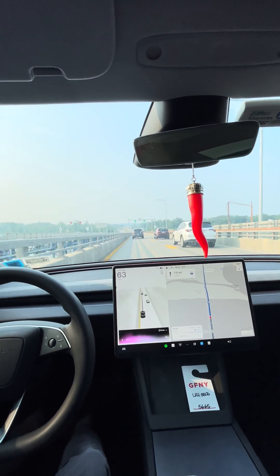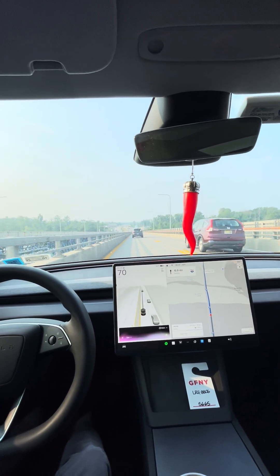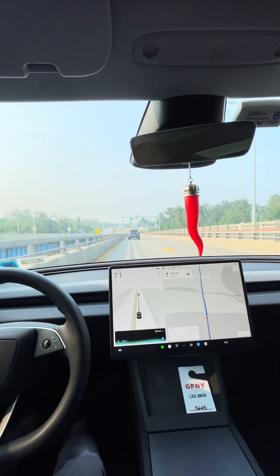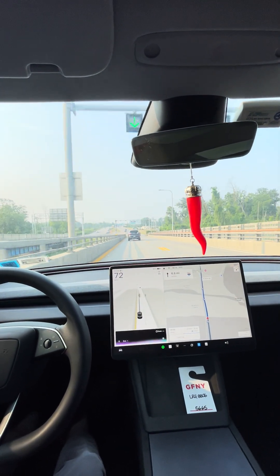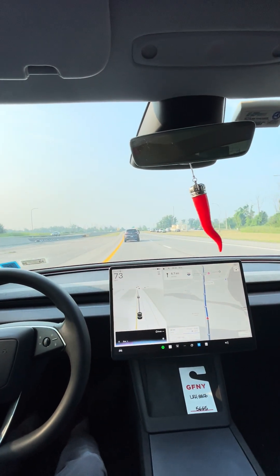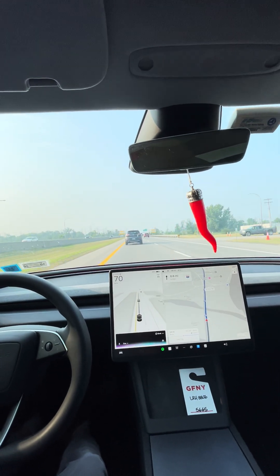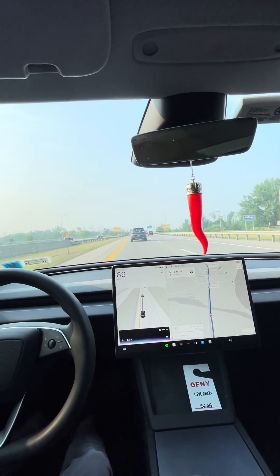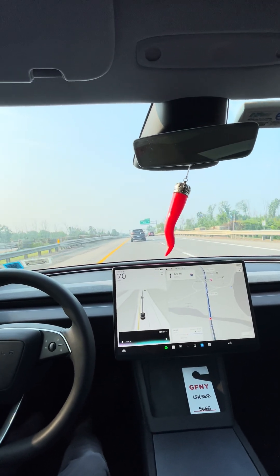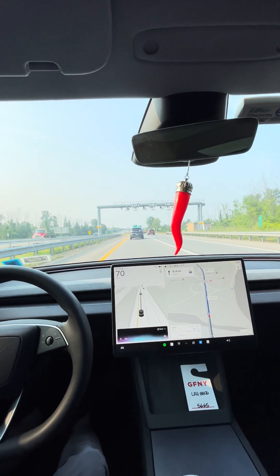How tall is the North Grand Island Bridge? The North Grand Island Bridge has a total length of about 3,437 feet, but specific height data for the bridge itself isn't readily available. Its truss arch design suggests a clearance height for river traffic below, likely around 100 feet or so, based on similar bridges. If you're asking about the height above the Niagara River, it's a bit tough to pin down exactly without more details.